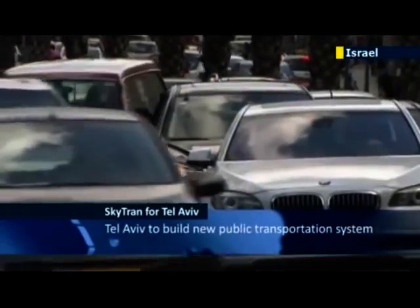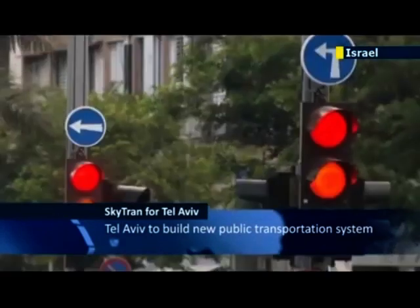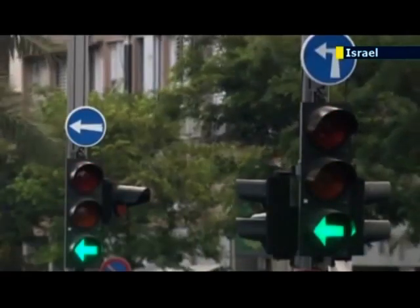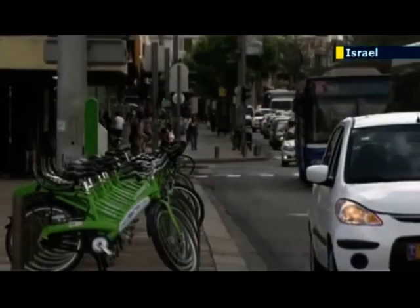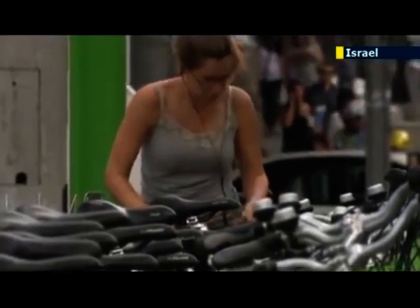A new air transportation system named SkyTran will be built in Tel Aviv in an effort to solve the city's traffic problems. Some 410,000 people populate the city, with thousands driving to work daily, resulting in heavy traffic. The city's authorities have encouraged bicycle commuting with renting systems, but that hasn't solved the problem.